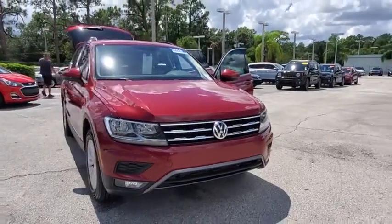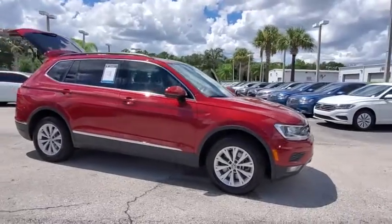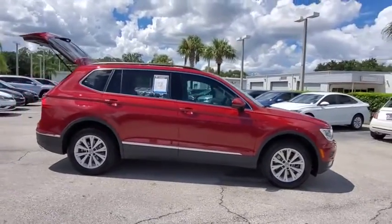Come test drive the 2018 Volkswagen Tiguan. With the Volkswagen Tiguan, it's good to be turbo — turbo with class.